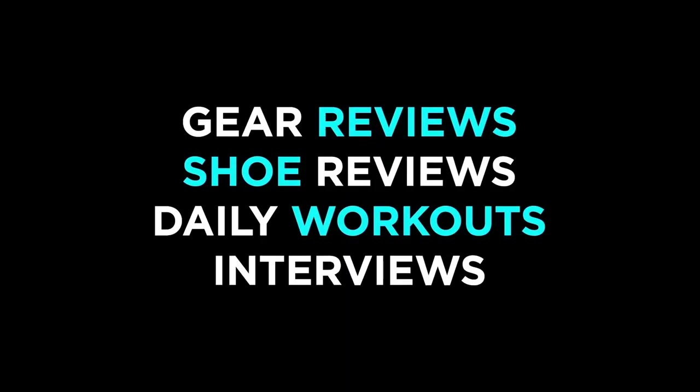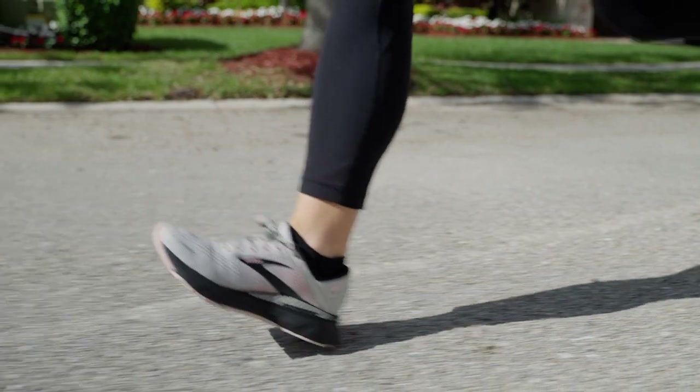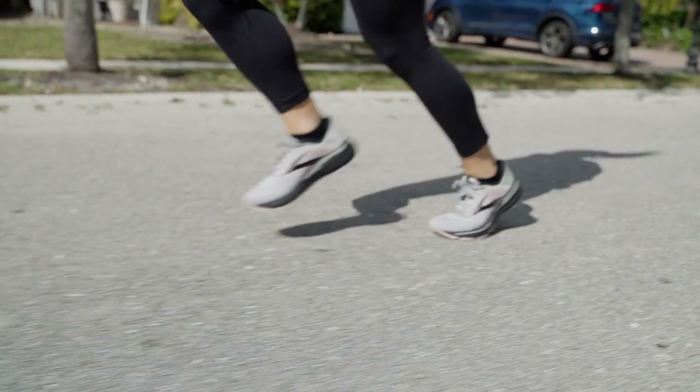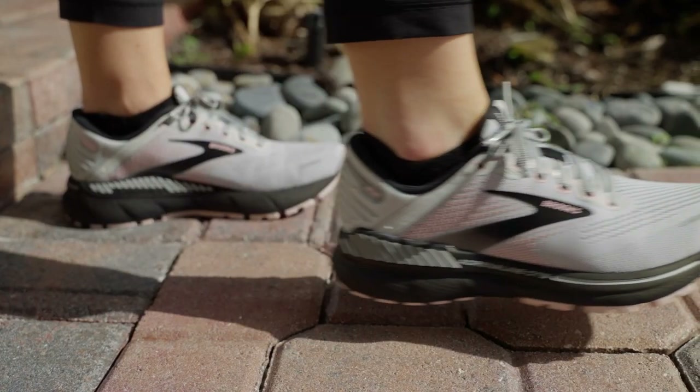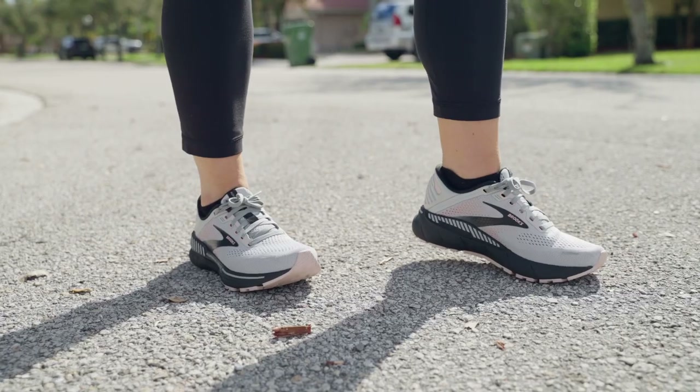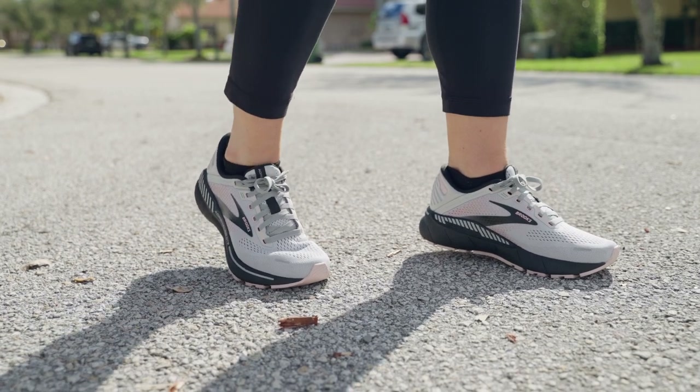Hey guys, it's Caroline with Fleet Feet and today we're going to be reviewing the Brooks Adrenaline GTS 22. The Brooks Adrenaline is back and better than ever with a redesigned midsole and an upgraded upper. Fleet Feet reviewers tested out the Brooks Adrenaline GTS 22. Here's everything you need to know.